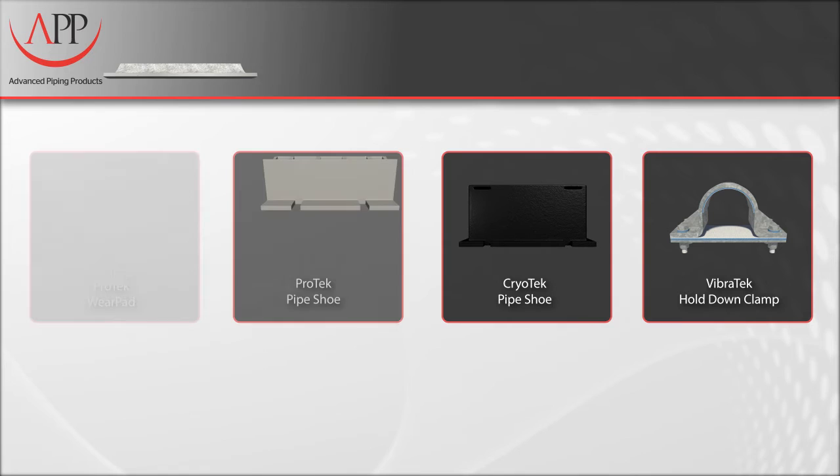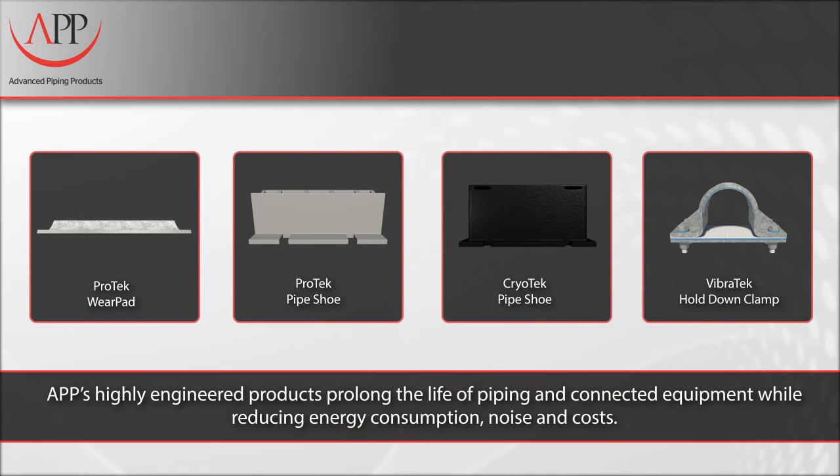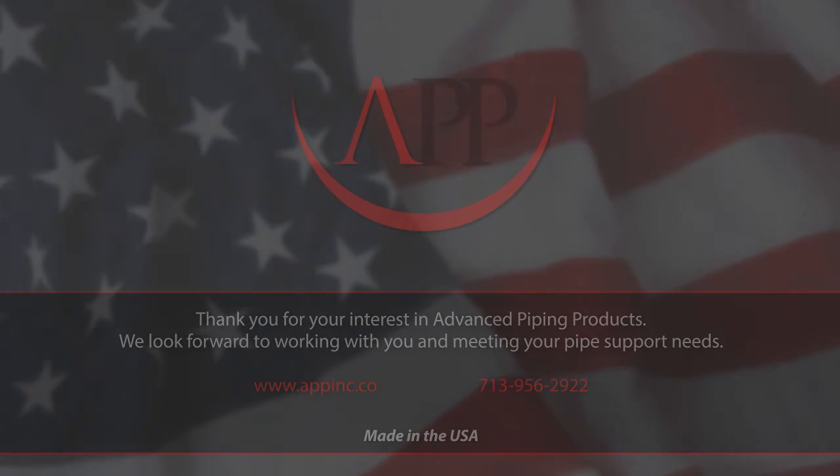APP's full line of highly engineered piping support components prolongs the life of piping and connected equipment, while reducing energy consumption, noise, and costs. For more information, visit our website at www.appinc.co.